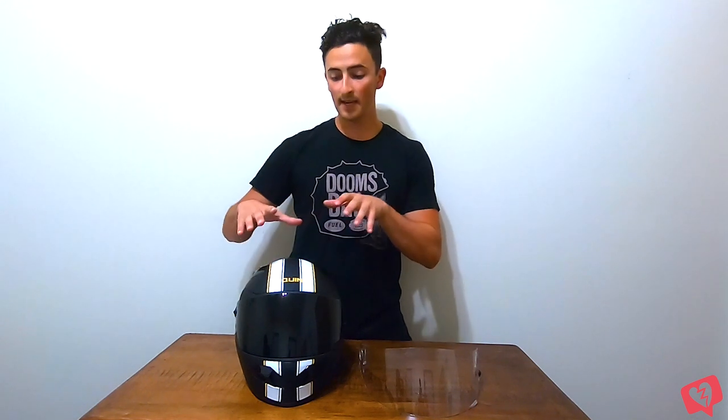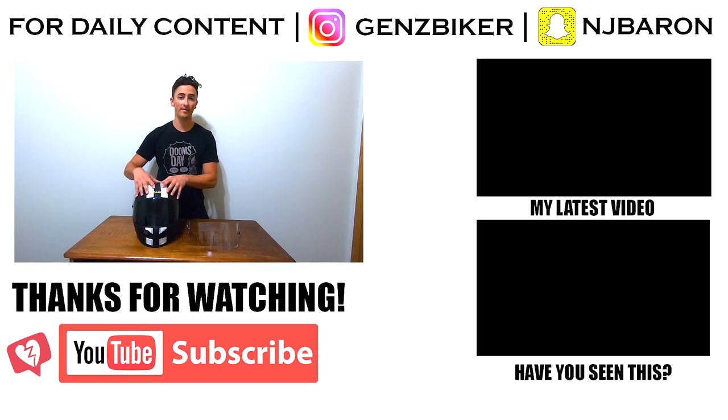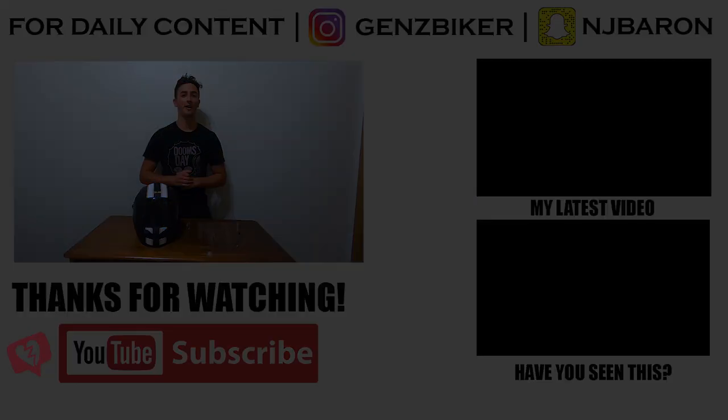That concludes today's video. I hope you enjoyed my full comprehensive review of the Quindesign Spitfire Nero. Stay tuned for a future video detailing the specific tech features — it'll be linked in the description below. If you enjoyed this video, hit the subscribe button, give it a thumbs up, and hit the bell icon to be notified of future uploads. Thanks and have a great day, Biker Bros — ride safe out there.